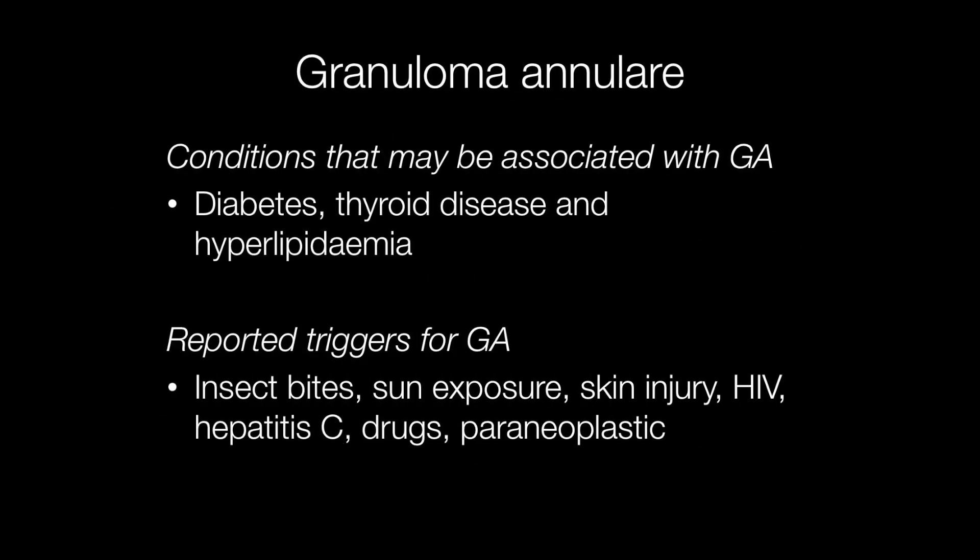Although granuloma annulari is an idiopathic condition, it has been associated with diabetes, thyroid disease, and hyperlipidemia. Reported triggers include insect bites, sun exposure, skin injury, HIV, hepatitis C, drugs such as allopurinol, and it may also be triggered by cancer.